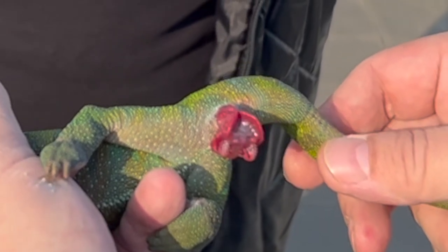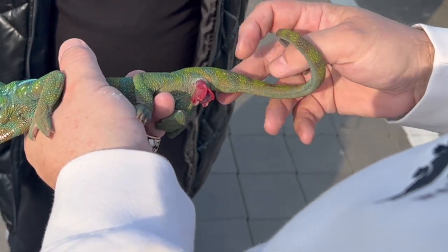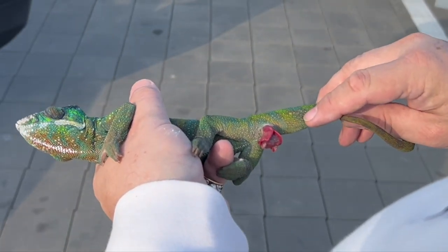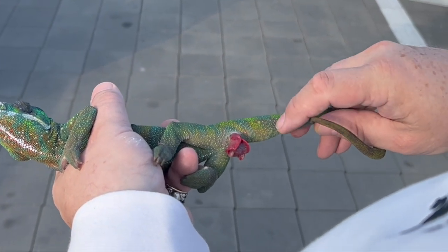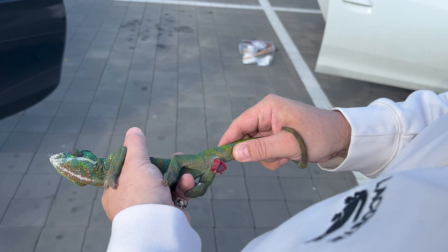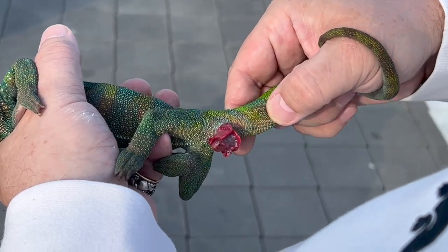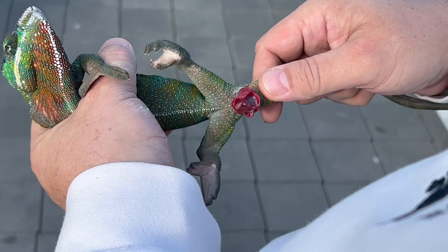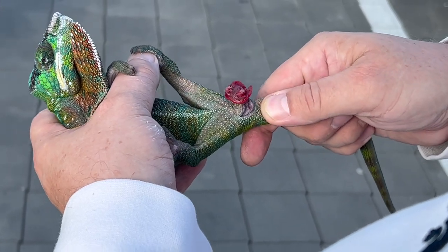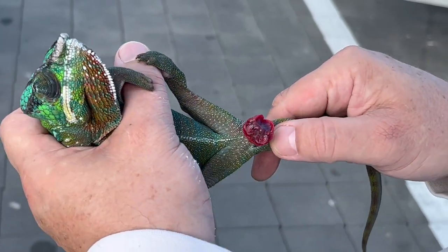As you can see, the averted hemipenis pocket situated right here is empty — you can feel it. What can happen is that the retractor muscle, which should retract the hemipenis back to the pocket, is somehow not functioning. We might try first with a slight massage to loosen the area. Now let us check the second hemipenis on the opposite side, which seems totally fine. The cloaca opening is free and the male is in perfect condition.